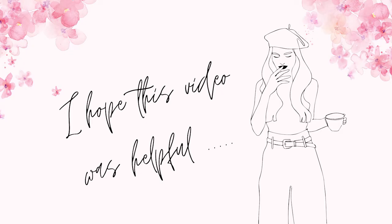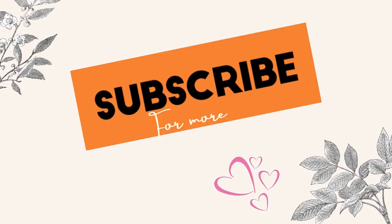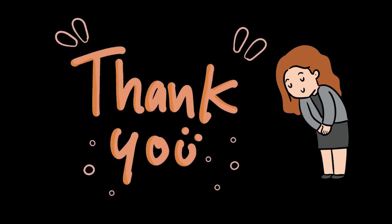And those are the five ways you can earn some extra cash from Canva. I hope this video was helpful. If it was, please leave a like, subscribe, and hit that bell icon so that you will be notified every time I post new videos. Thank you so much for watching — I'll see you next Sunday.